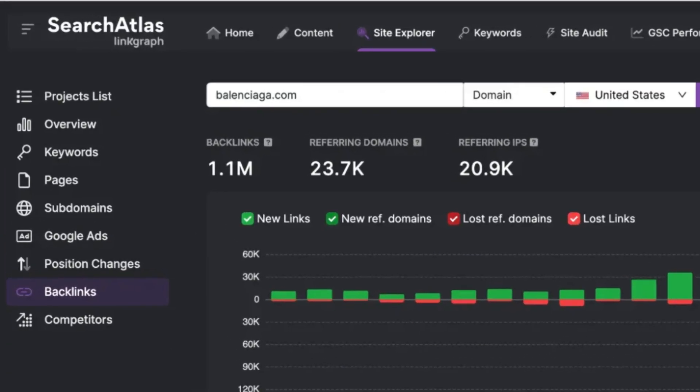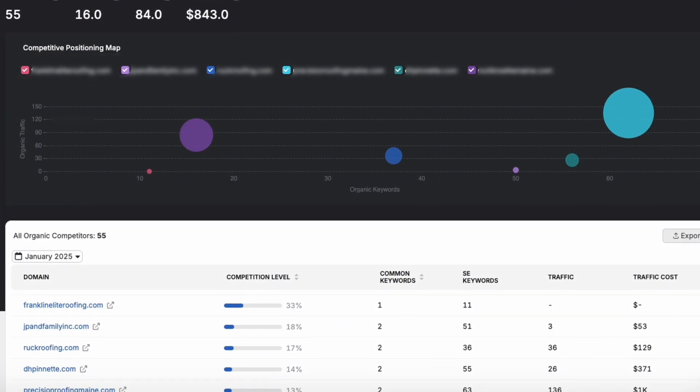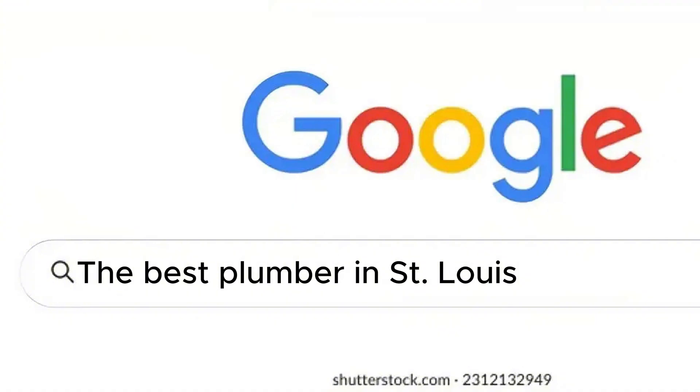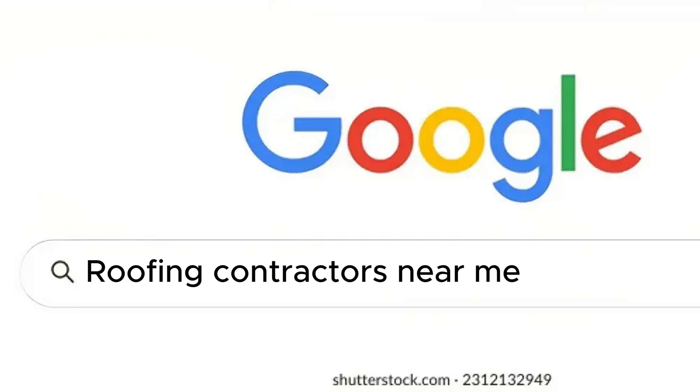Through this platform, our team can begin doing keyword research on client sites. You can add in all the different competitors in your area, what keywords you want to rank for, and then do an analysis to see what you're ranking for compared to your competitors. This helps generate ideas for additional keywords and strategies to drive more business.